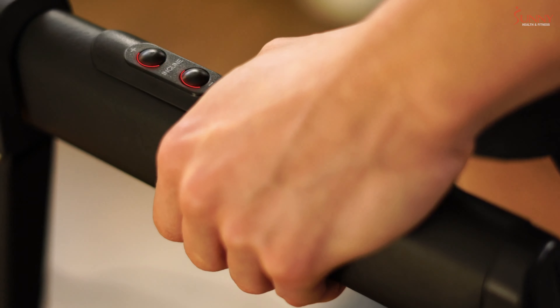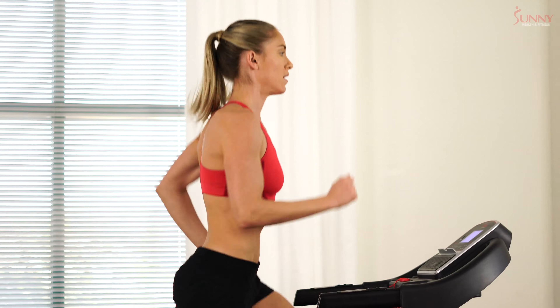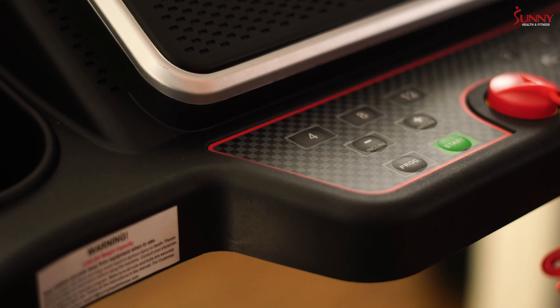Maintain balance and stability while you increase or decrease the speed or incline using the integrated handrail controls. Add variety to your training by selecting one of 15 different pre-loaded workout programs.